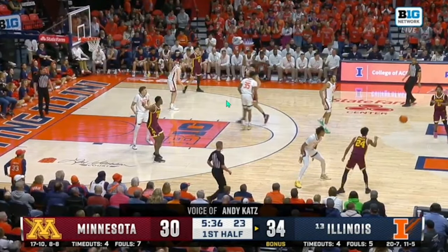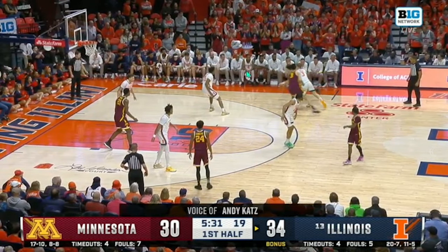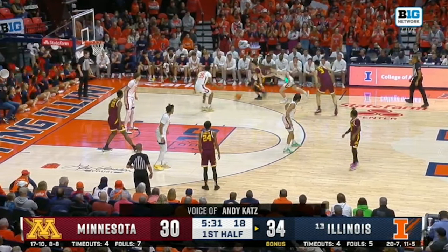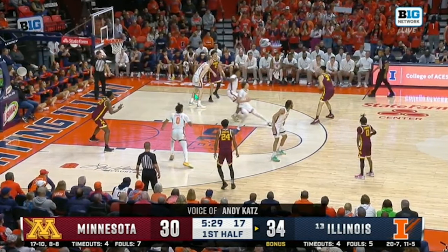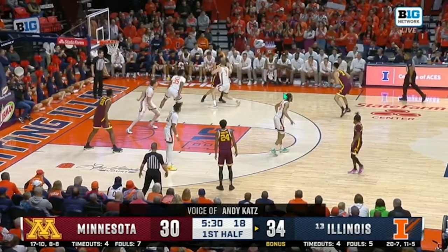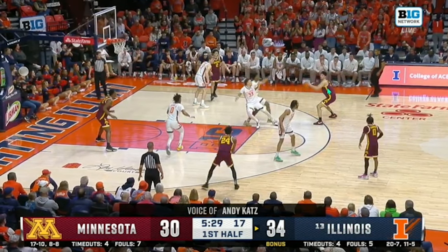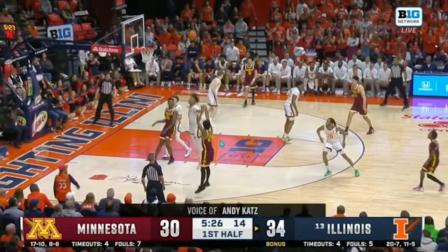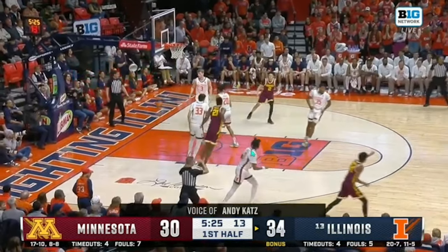Minnesota shot an insane 14 of 20 from three — that's 70%. Cam Christie went six of nine, Mike Mitchell went four of four. They had shooters everywhere. On this play, ball moves along the top of the key into another empty-side pick and roll. Illinois tries to ice, forcing Mitchell to drive sideline. Illinois is now in rotation — Hansberry engaged with the ball handler. Hawkins realizes it and tries to close out to Garcia. Shannon recognizes that and drops down to take the pass from Payne. It's a skip pass to Garcia, and Shannon does a decent job closing out on Christie, but Christie is just an elite shot-maker and knocks it down.